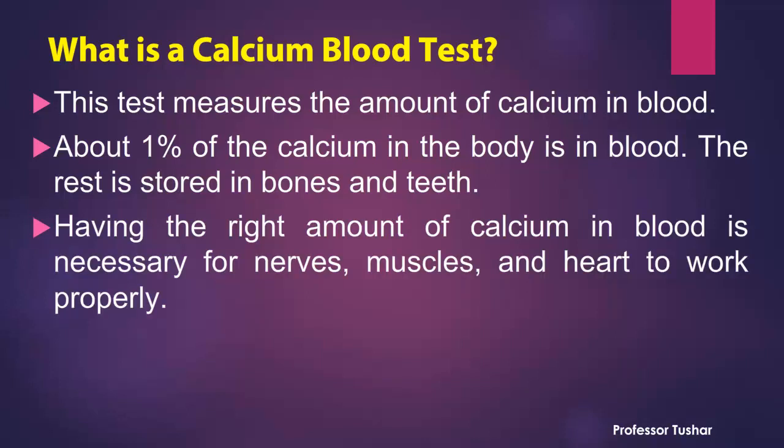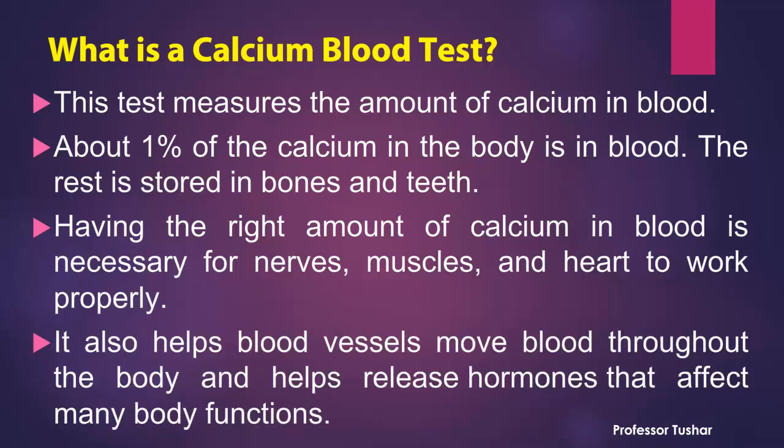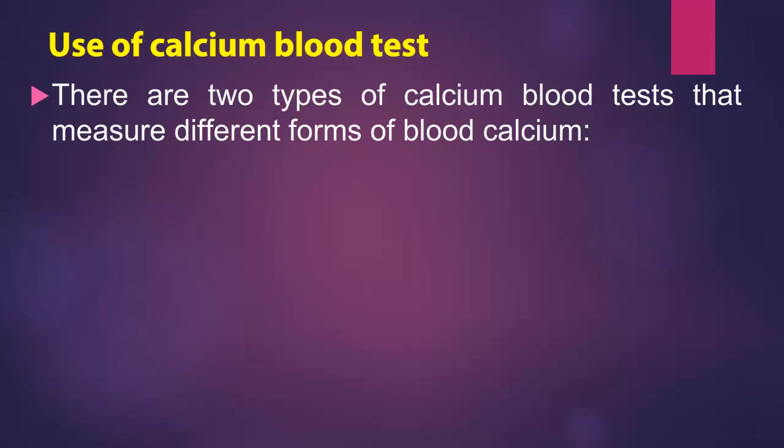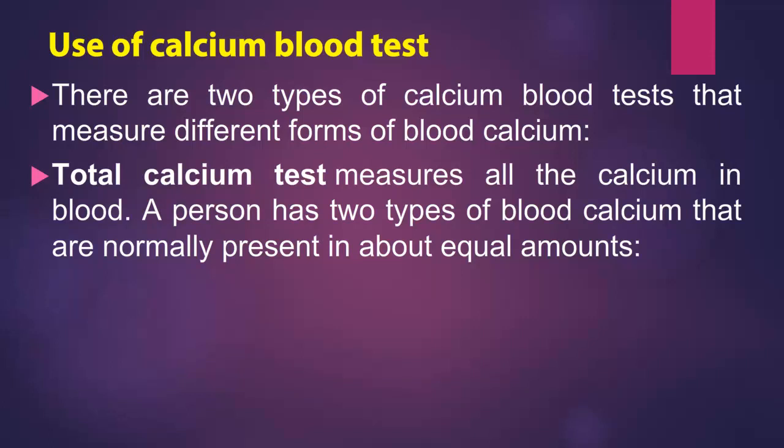Having the right amount of calcium in blood is necessary for nerves, muscles, and heart to work properly. It also helps blood vessels move blood throughout the body and helps release hormones that affect many body functions. There are two types of calcium blood tests that measure different forms of blood calcium.